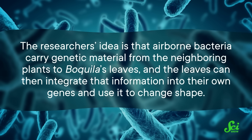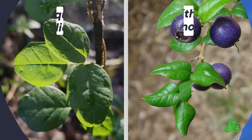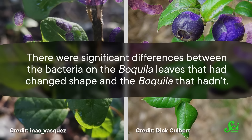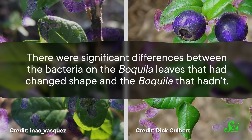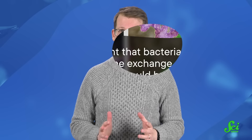But in 2021, some of the same researchers that originally described the shape-shifting properties of Boquilla vines came up with a plausible mechanism for these plants swapping genes. Their idea is that airborne bacteria carry genetic material from the neighboring plants to Boquilla's leaves, and the leaves can then integrate that information into their own genes and use it to change shape. To test this, they sequenced the DNA and bacteria from Boquilla leaves, as well as the leaves from plants it had copied. When they compared the bacterial communities, they found an overlap between Boquilla and the mimicked plants. Not only that, but there were significant differences between the bacteria on the Boquilla leaves that had changed shape and the Boquilla that hadn't. These results hint that bacteria may be playing a role in the exchange of genetic material, which would be a pretty revolutionary idea, botanically speaking. That said, the authors also acknowledge that more has to be done to lock down this hypothesis — it's a pretty extraordinary claim that would need pretty extraordinary evidence.